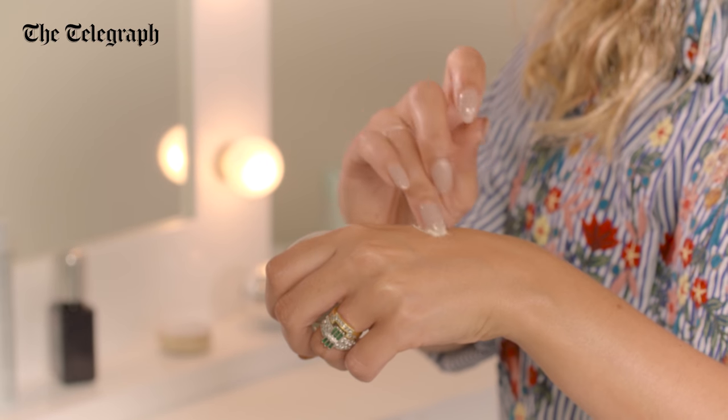The skin around the eyes is 40% thinner than anywhere else on the face, and that's why we tend to see those laughter lines appear. So an eye cream is really important.